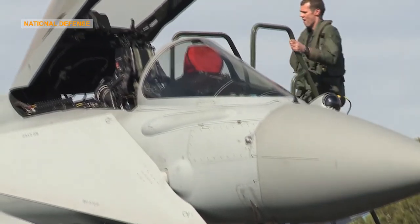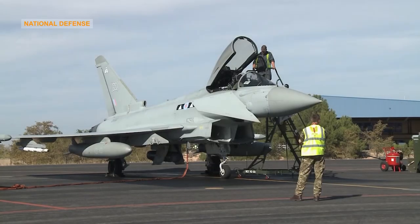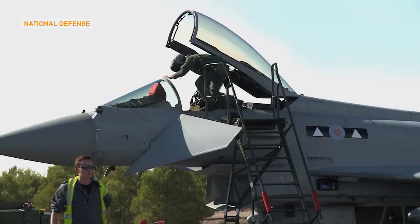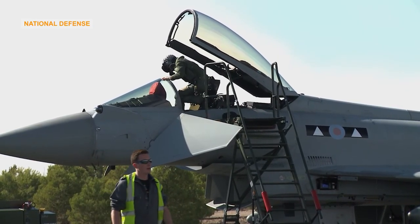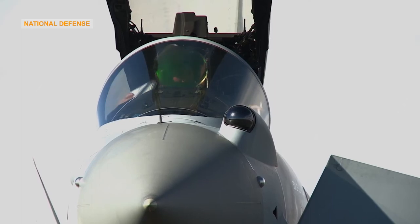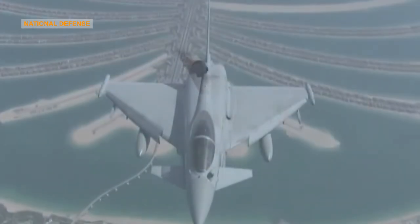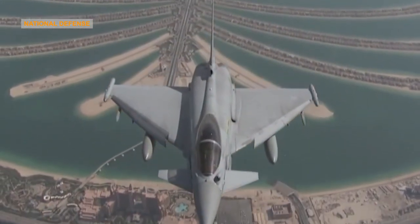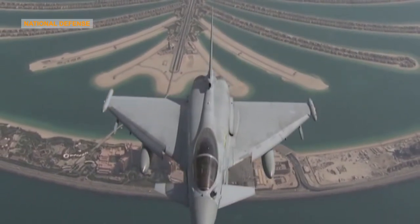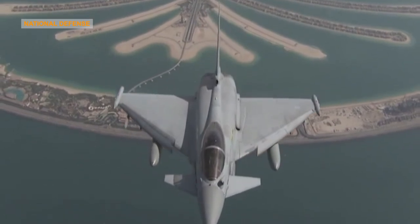Unrivaled Flexibility: Eurofighter Typhoon is the only fighter available on the market able to offer such wide-ranging operational capabilities, while at the same time delivering unparalleled fleet readiness. The ability to simultaneously support both air-to-air and air-to-surface scenarios allows the fleet to be used for the widest range of operations. The design focus on high reliability, low maintenance, and ease of upgrading systems means the aircraft has the maximum possible availability.